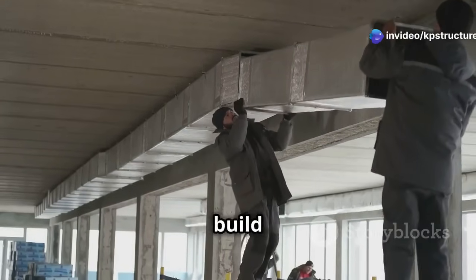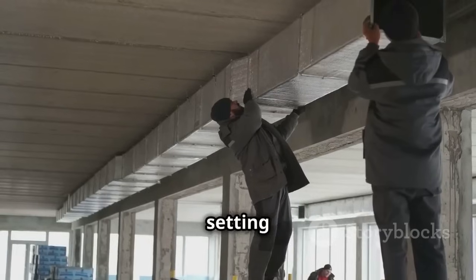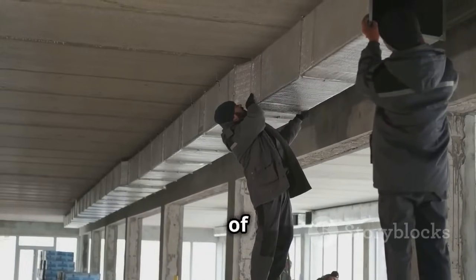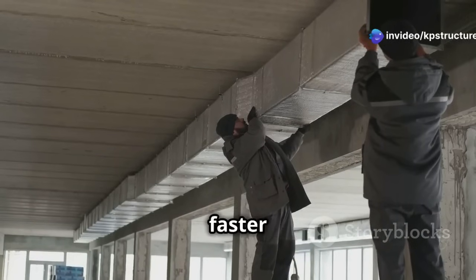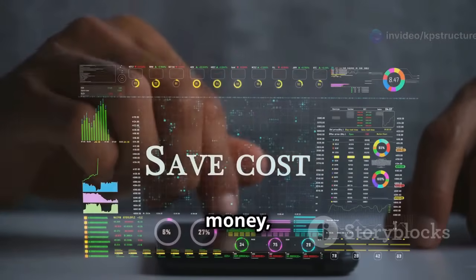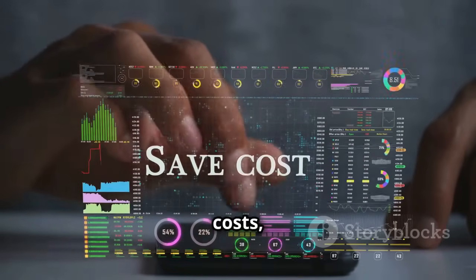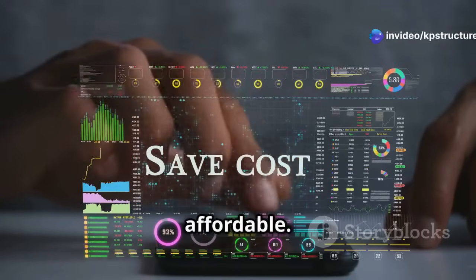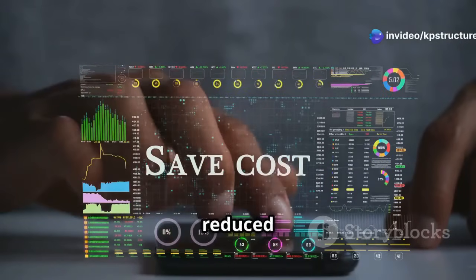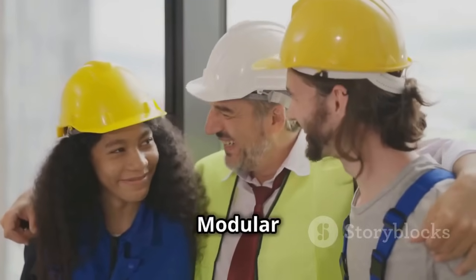Because we're building in a factory, we can build much faster — sometimes even twice as fast as traditional methods. The factory setting allows for simultaneous construction of multiple modules, streamlining the entire process. This efficiency translates to faster project completion and quicker occupancy. It saves a lot of time and money, making it a win-win for everyone. Developers can reduce their overall costs, and these savings can be passed on to end users, making housing and commercial spaces more affordable.